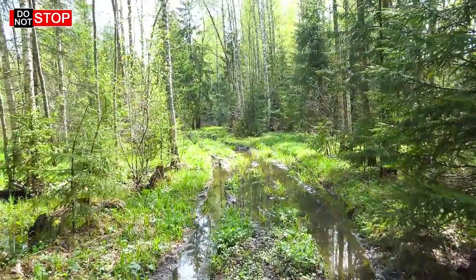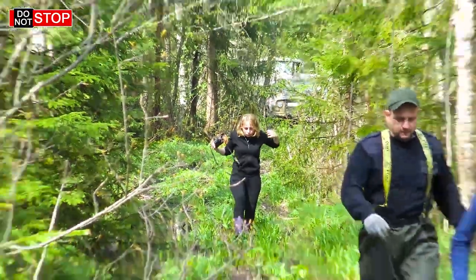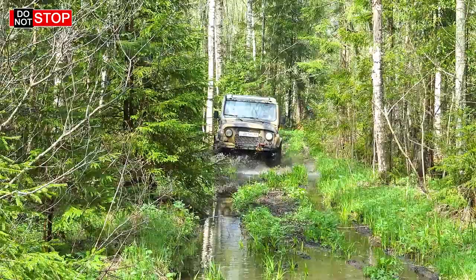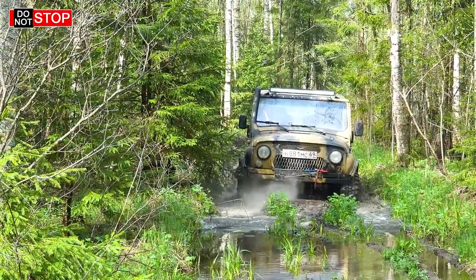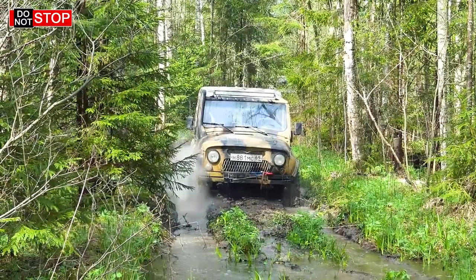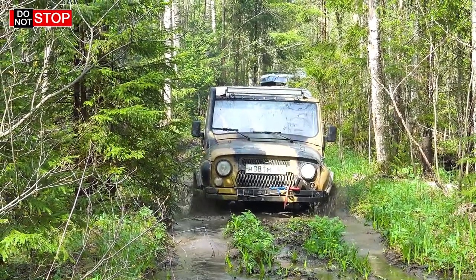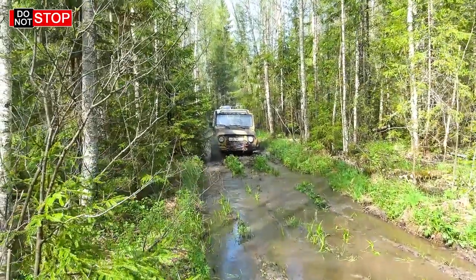We are getting closer to the swamp, it is going to be hot soon. They call the viewers. Sveta is here too. It's going to be a challenge for you, UAS — it mustn't go on the rut because it's gonna get stuck in it. It fell and got stuck. It looks like in a commercial. It is still going, and it's not a military modification. Wow. This rut is too deep for it. UAS is a beast, though that is too much.